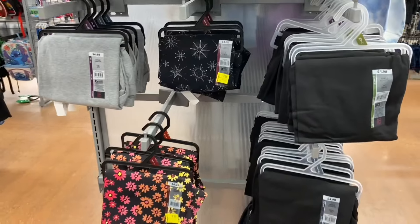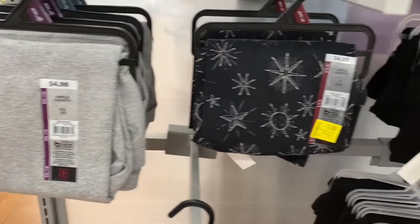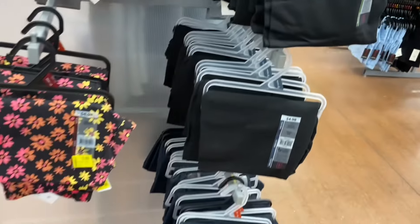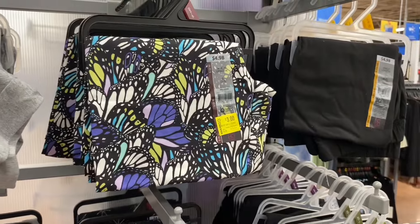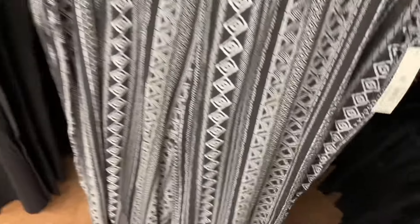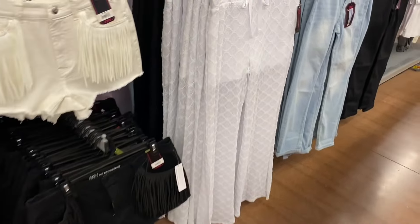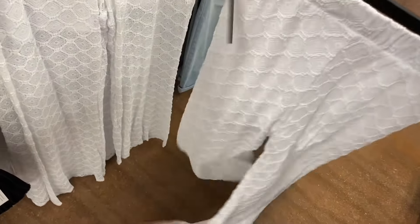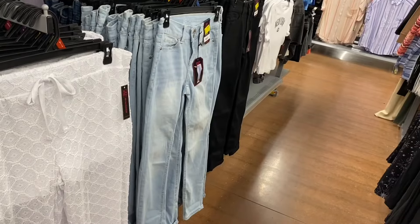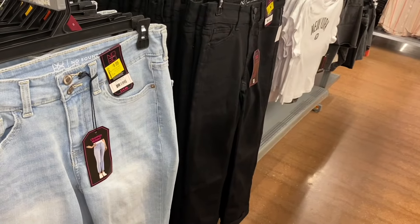No Boundaries ankle-length leggings are $5 or on clearance for $3, in flower prints and solid colors. No Boundaries smocked wide-leg pants are $11.98 in black or pattern. Crochet flare pants are $9.98 with built-in shorts, in black too, by No Boundaries. Next to those are No Boundaries two-button skinny crop jeans — now $8 down from $15, in black too.